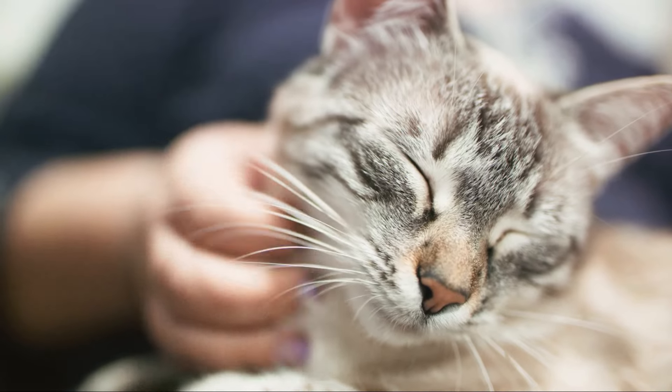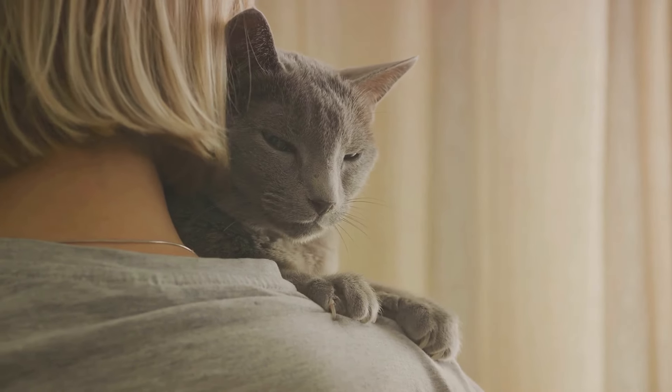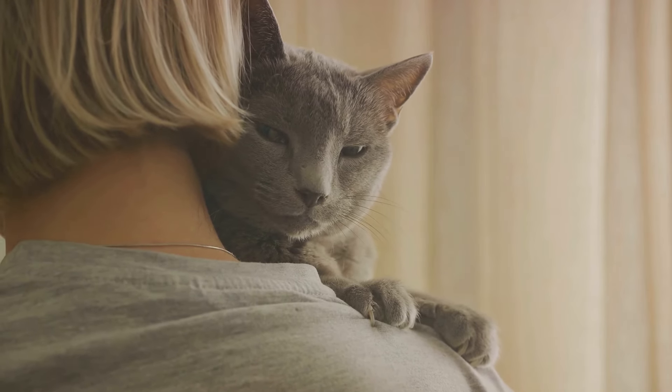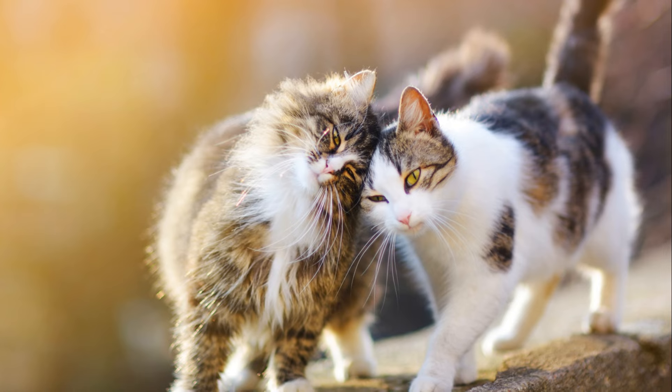First up, we have purring and headbutting. When your feline companion gets all cozy and starts to purr, it's not just a random sound. It's a telltale sign that your cat is content and feels safe in your company. It's their way of expressing their satisfaction and comfort — like a warm, soft hum of happiness. Purring is a cat's way of saying, I'm happy here with you.